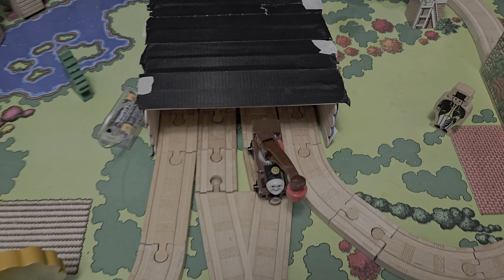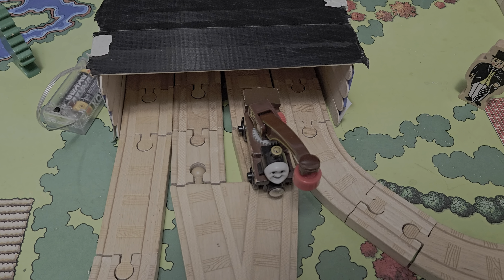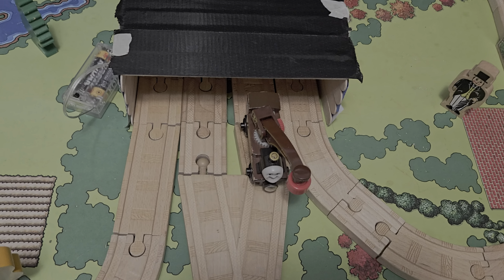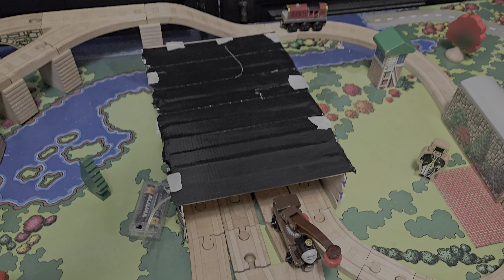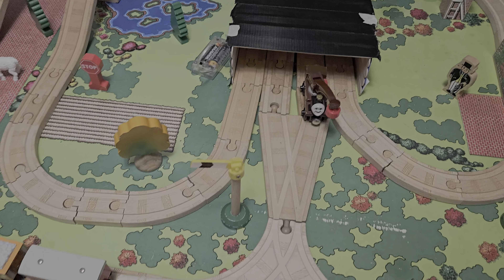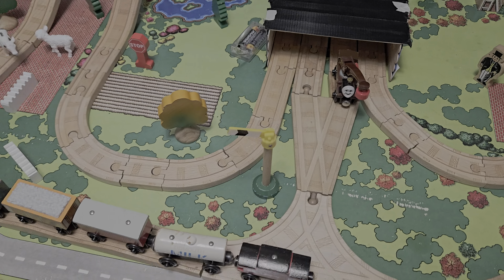Now we're going to go to the center. We got Harvey right there just relaxing. I decided to not include rolling stock for the other engines because you could just take the rolling stock that Murdoch has and put them on the other engines if you like. Then we got two adapters, then a T-switch or special engine switch track, and then we come back to the center.